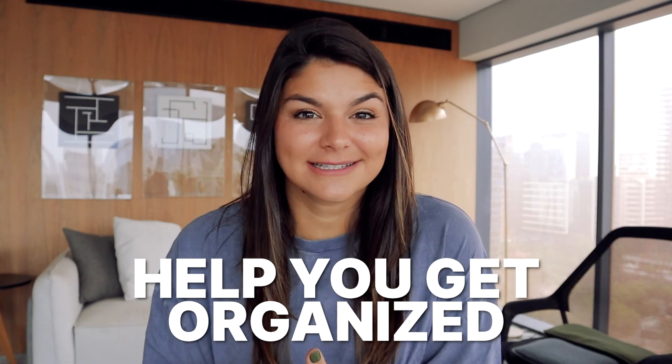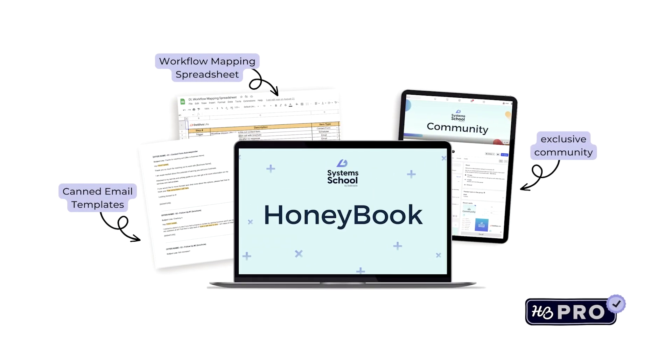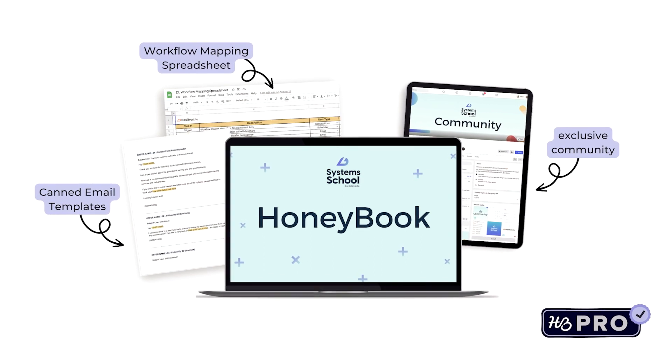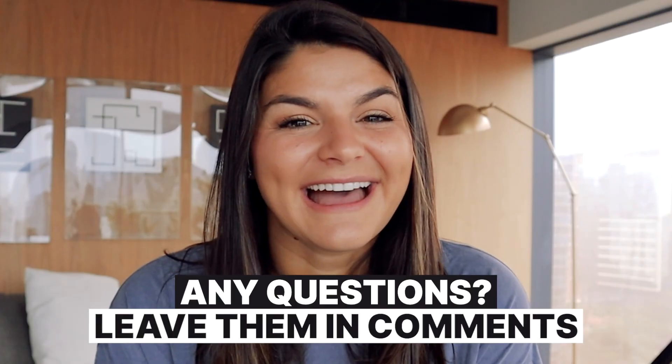That's it for this tutorial — I hope the video was helpful for learning the power HoneyBook has to get you organized, streamline your client booking process, and nurture your clients really well. If you liked this video, make sure to give it a thumbs up and subscribe to our channel because there are so many other HoneyBook tutorials that could be helpful for you. We also have an entire course on HoneyBook with all the video tutorials and resources to get your entire account set up — I'll drop that in the description below. Thank you so much for watching and I'll see you next time!